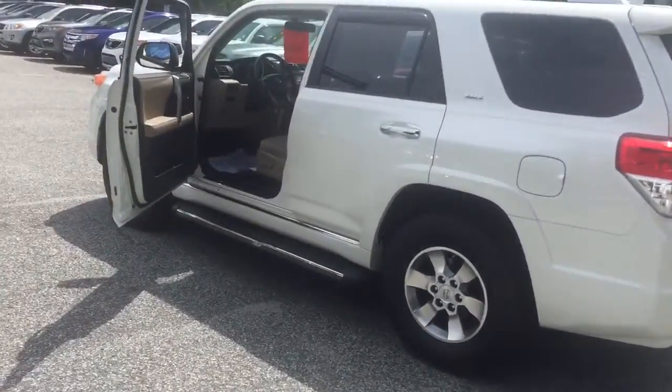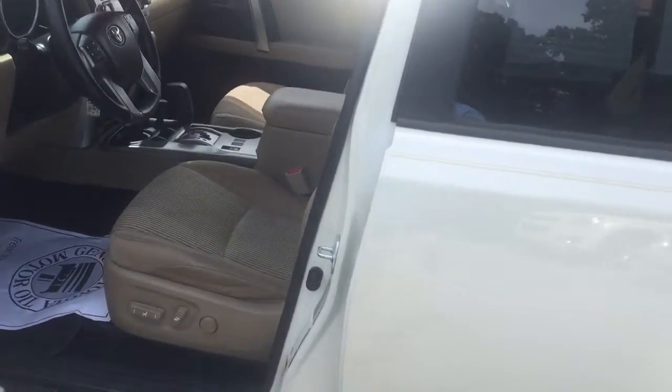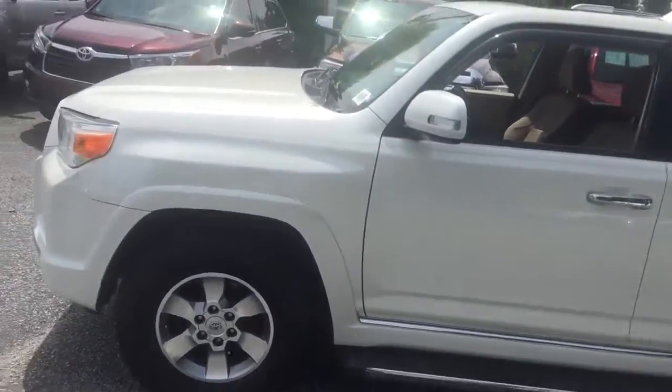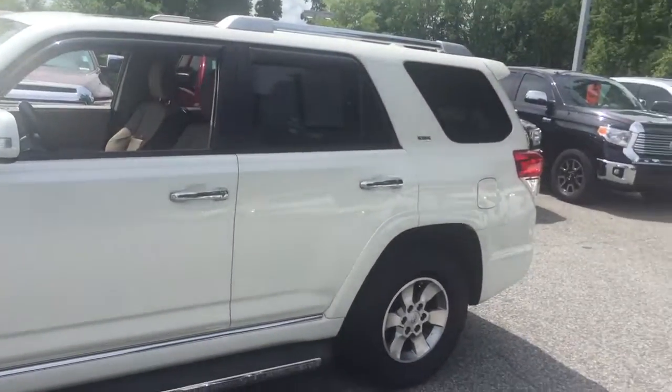This is a 2011 and the online price for this one is $25,695 — that is your Rice price. Again, my name is Justin, and if you're interested in seeing either one of these please give me a call at 336-580-0127. That's my personal line. Thank you.